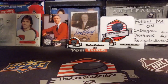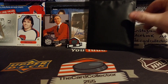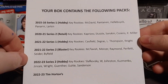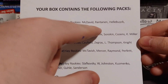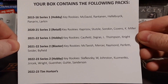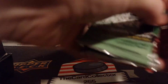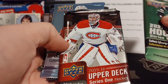Looks like a good assortment of cards. Here's our box — let's see what we get. We got our hit. Box contains the following: 15-16 key rookies — McDavid, Halak — we got Tarasenko, Stützle, Cousins, Miller, key rookies, Caufield — very cool. And we got Tim Hortons cards. Let's show the packs here — we got the packs, there it is, 15-16.